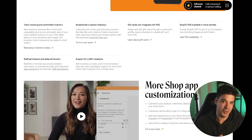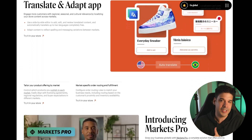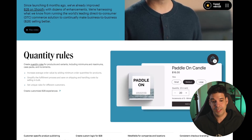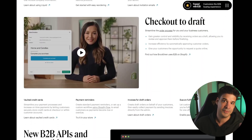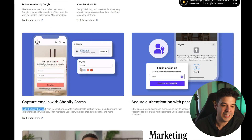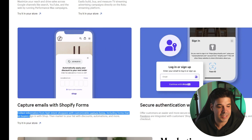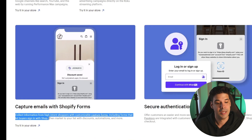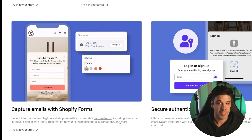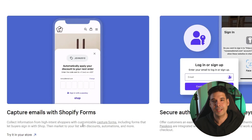They announced a lot more features, but many are for app developers to better integrate into the system — which will of course benefit store owners. They also have some I already covered, like Shopify Forms, which lets you collect information from high-intent shoppers with customizable capture forms, including forms that let buyers sign in with Shop. You can then market to your list with discounts, automations, and more. It's powerful and integrated, so you don't need third-party apps that slow your site down.